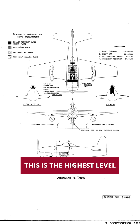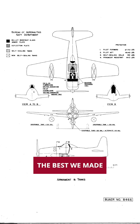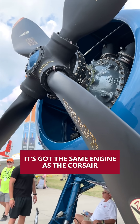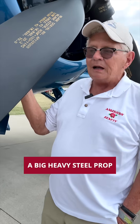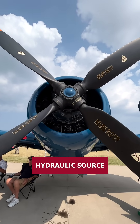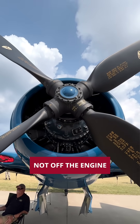This is the highest level of engineering, the best we made, and then they stopped and went to jets. It's got the same engine as the Corsair, but instead of having a big heavy steel prop, it's hollow. This is a hollow wing, controlled by its own hydraulic source, not off the engine.